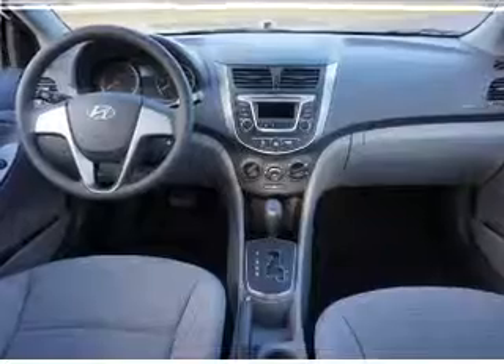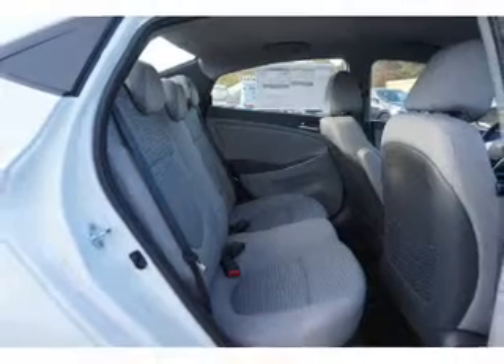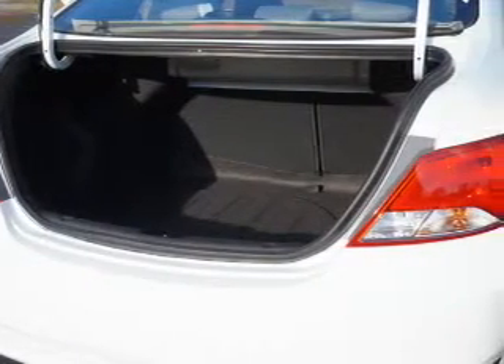The features include an alarm system, keyless entry, independent suspension, brake assist, traction control, stability control, front ventilated disc brakes, and anti-lock brakes.